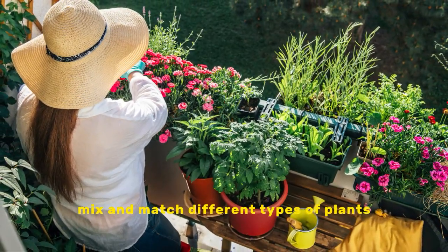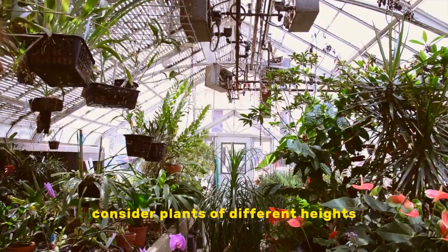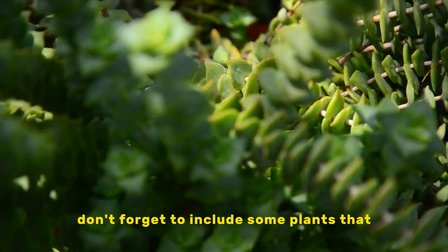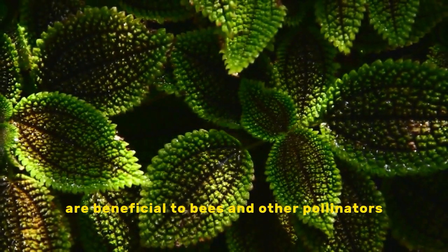Mix and match different types of plants to create a visually appealing display. Consider plants of different heights, textures, and colors. Don't forget to include some plants that are beneficial to bees and other pollinators.